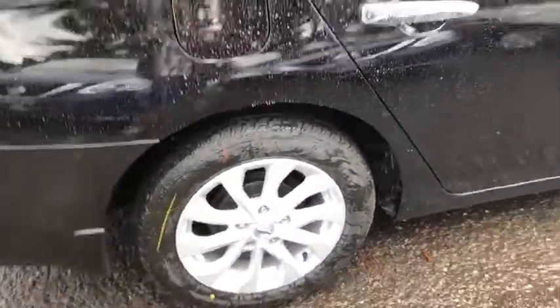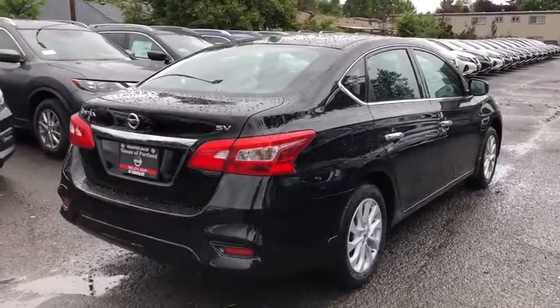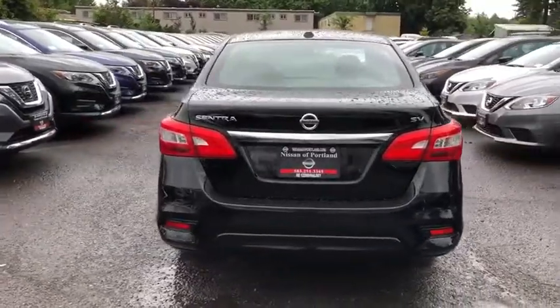Keyless entry, backup camera, Bluetooth, leather-wrapped steering wheel, power steering, adjustable steering wheel, aluminum wheels, ABS four-wheel, keyless start, cruise control.